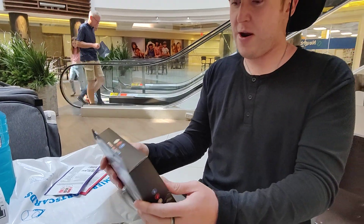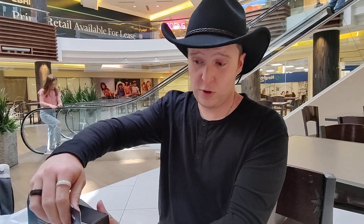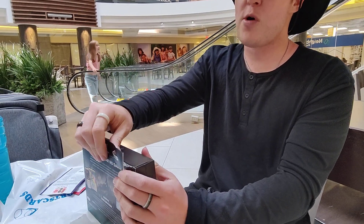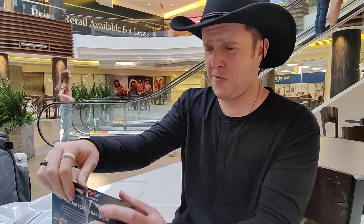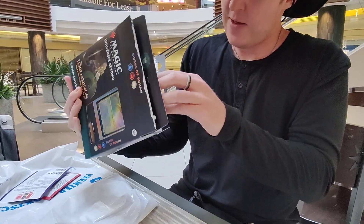So if you're unfamiliar, there is a singular printing of the one-of-one Ring from Lord of the Rings. It is a special gold card in elven writing. It is worth three million dollars right now. And there is a very, very minute, small, tiny, insignificant chance that it is in this box.